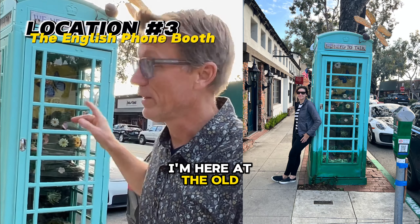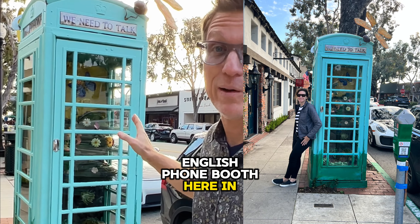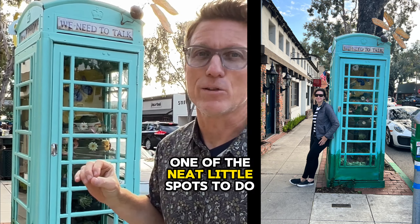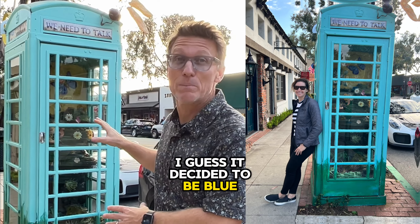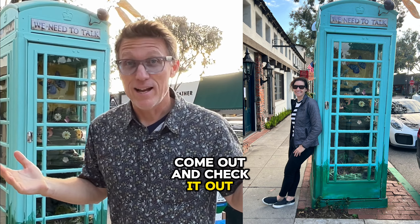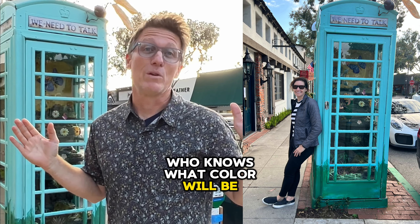I'm here at the old English phone booth here in Laguna Beach — one of the neat little spots to do cool portraits. Usually it's red, but I guess it decided to be blue today. Come out and check it out. Who knows what color it will be when you're here.